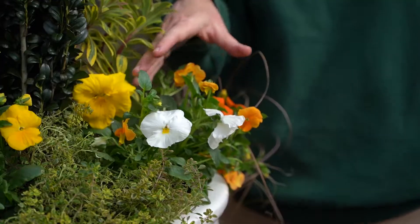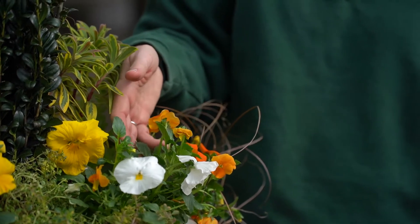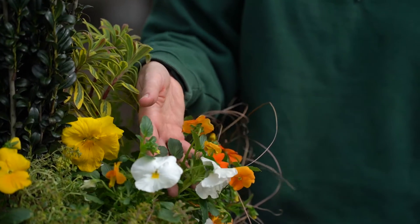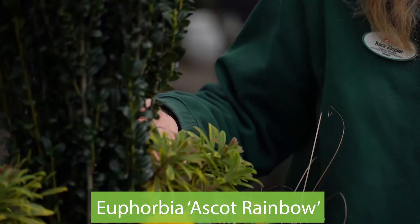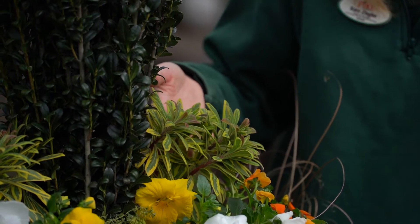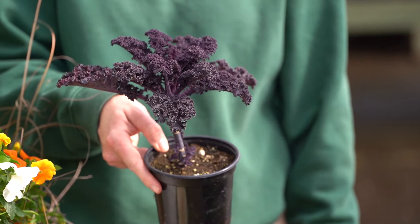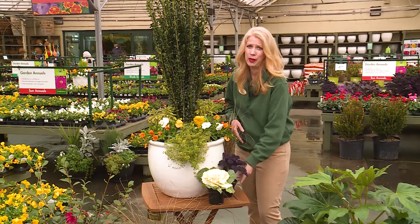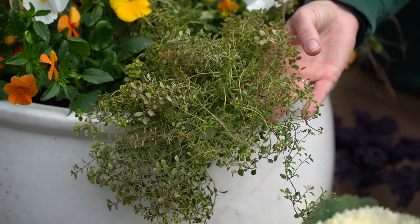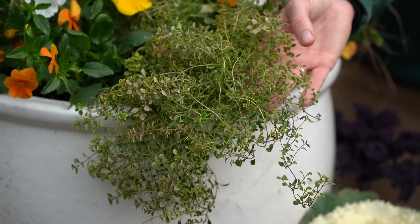For our fillers, we've used pansies, violas, and euphorbia. Pansies and violas are tried and true winter annuals available in a rainbow of colors. Euphorbia is a colorful perennial with year-round foliage. Some other options are ornamental cabbage and kale, which provide great texture and color. For our spiller or trailing plant, we're using lemon thyme. The yellow variegation of this trailing plant works well with the other bright colors and smells great.